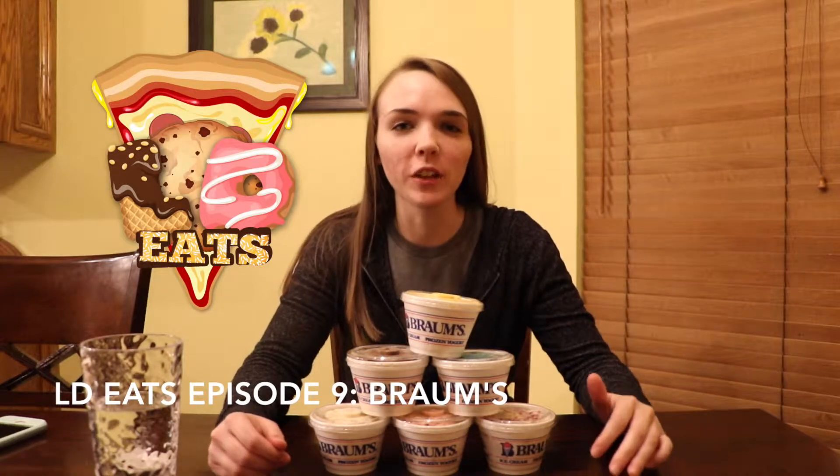Hey guys, what's up? It's LD. Welcome back to another video. So today I'm going to be reviewing new flavors from Brahms. They got six new flavors in, so I'm pretty excited to try these for you guys. I'm going to try a little bit of each of them and let you know what I think.